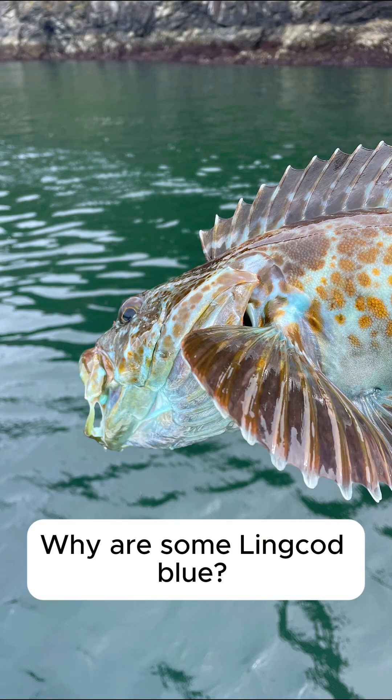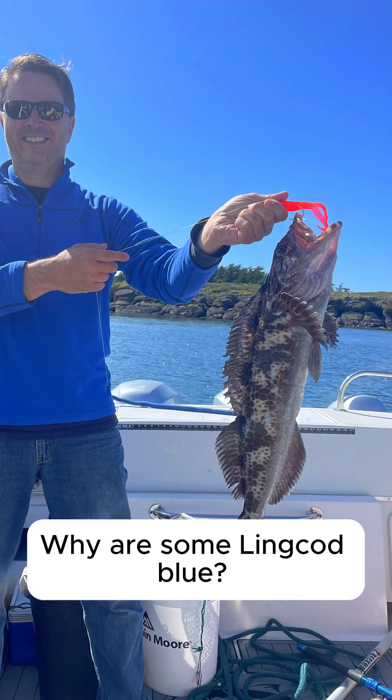Only 20% of these guys have it. Let me show you a picture of a regular lingcod — you can see this one does not have that bluish hue, and this one does.